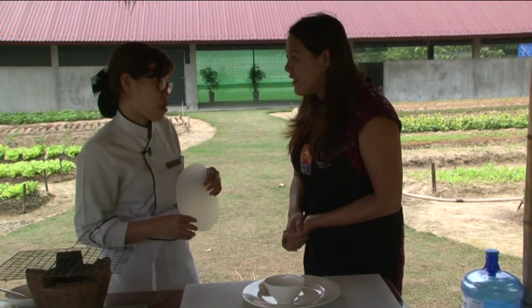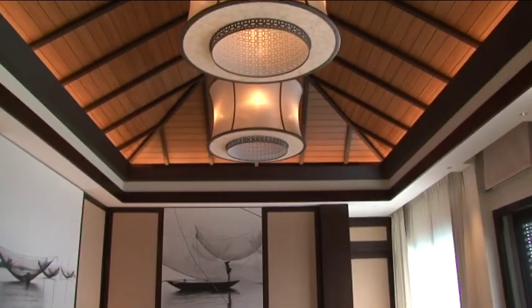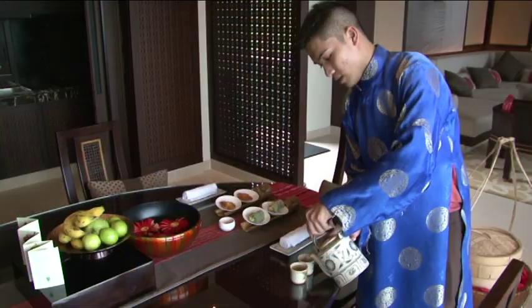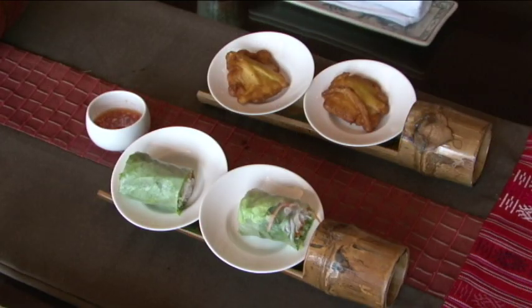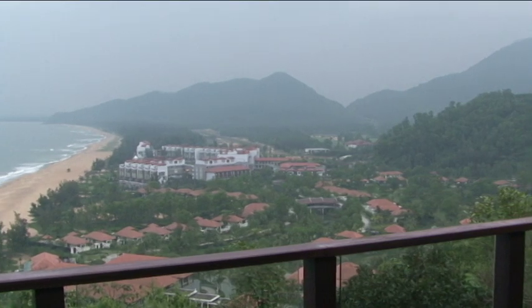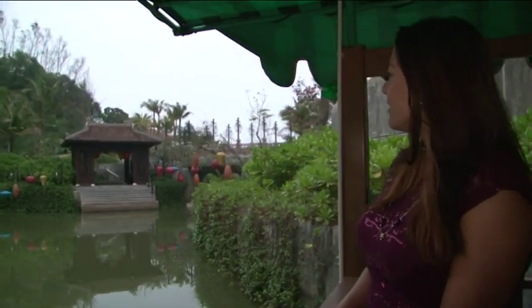Thank you so much, Chef Lee, for sharing your cuisine with us. Vietnamese heritage food — from organic farm to table, done sustainably — a concept this resort hopes will catch on. Fantastic.